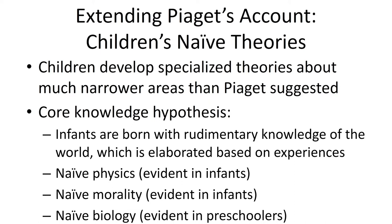What we've basically learned is that kids seem to come into this world prepared to understand certain kinds of things. This is what we call the core knowledge hypothesis. Infants seem to be born with rudimentary knowledge of the world which can be elaborated on with regard to things like physics, morality, and biology — just to name a few.